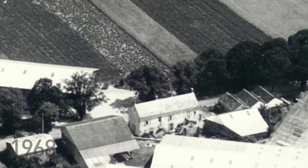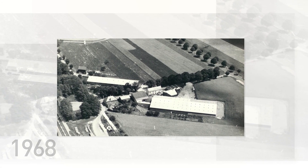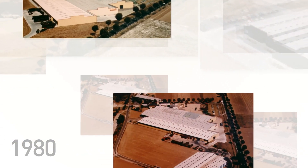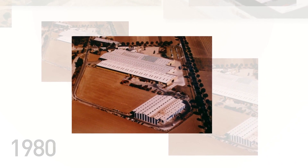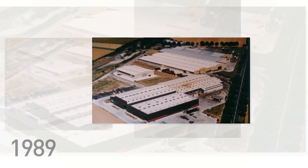From 1968, the workshops expanded to meet strong demand. In 1980, Building 3 was constructed, followed by the galvanizing unit, which doubled the floor space, with Building 4 in 1989.